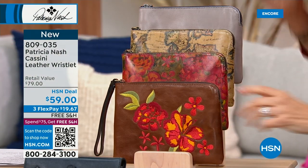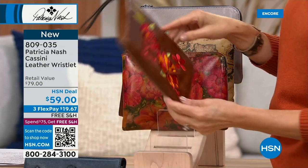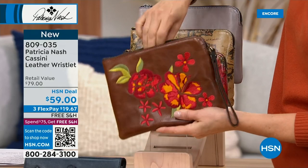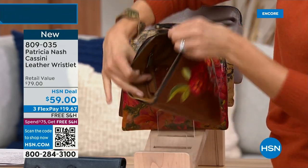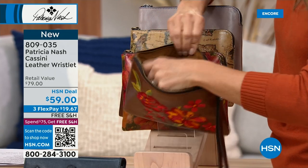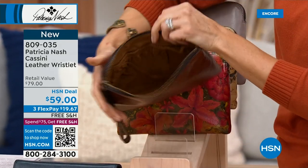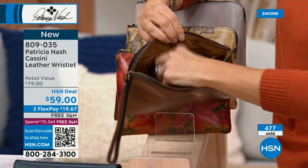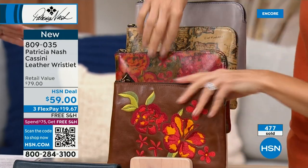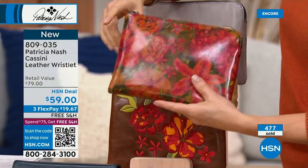We have four colors in the Cassini wristlet. This is new and it really shouldn't be $59 with all that leather and embroidery — it's a steal. We won't be showing a wallet like this again. It's got a zipper compartment. I use this all the time — I put pens, pencils, highlighters, markers, my drawing stuff, tape measure, all those little bits and pieces. It can also work as a cosmetic bag.